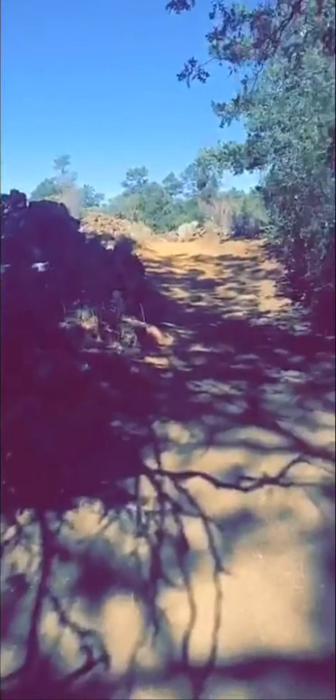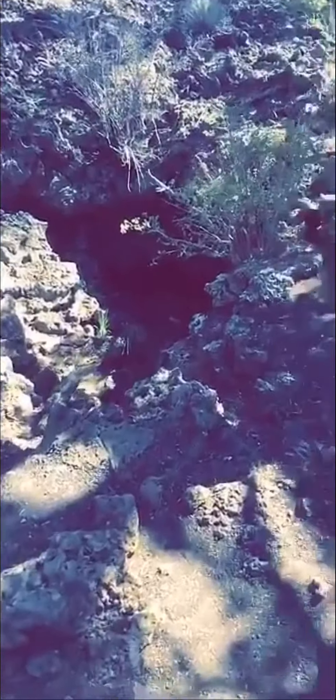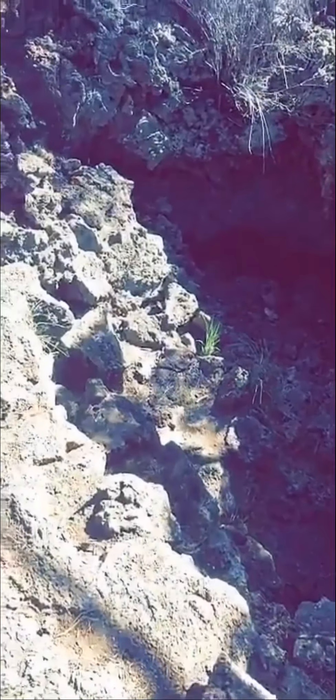This right here is actually a natural ice box. In the early days, this little cave used to have ice down in the bottom of it and was used as a refrigerator for the original owners of this land, before there was a refrigerator.